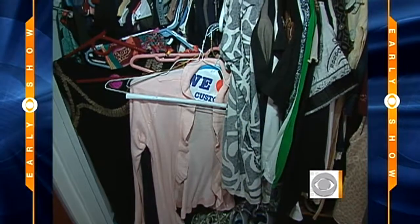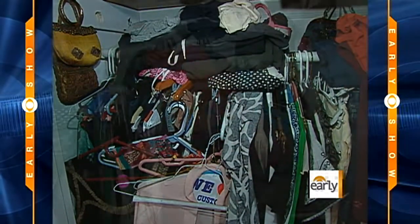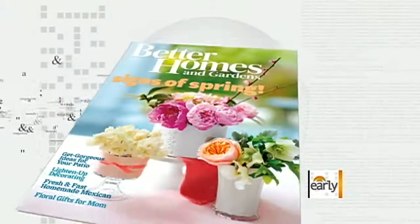If you've got the spring cleaning bug but are afraid of tackling one of the biggest projects in your home — the bedroom closets — have no fear. Elaine Griffin, contributing editor for Better Homes and Gardens, is here with some very helpful tips.